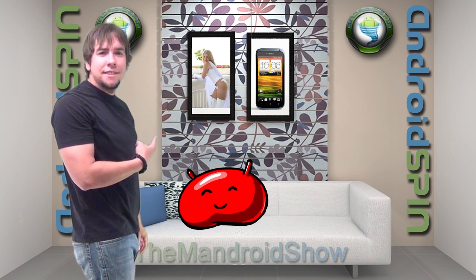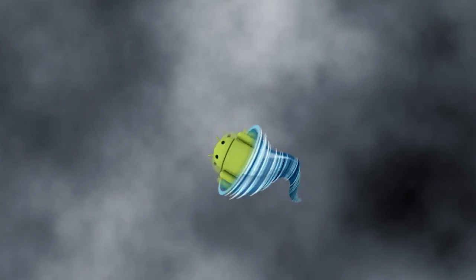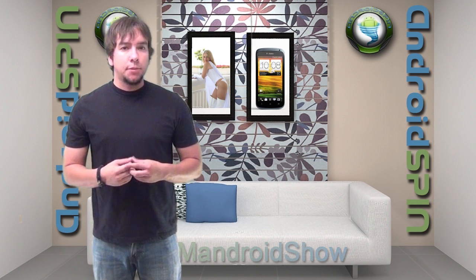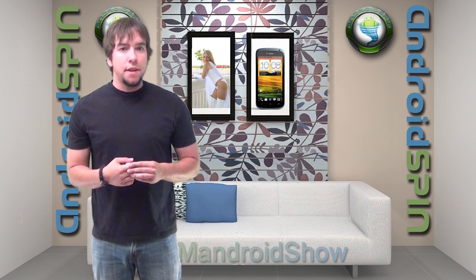What the hell is this? It's creepy. Hello, hello my Android friends. Welcome to Friday's episode of The Mandroid Show. I am David, your Android junkie over at AndroidSpin.com.